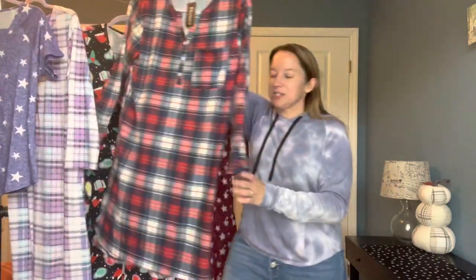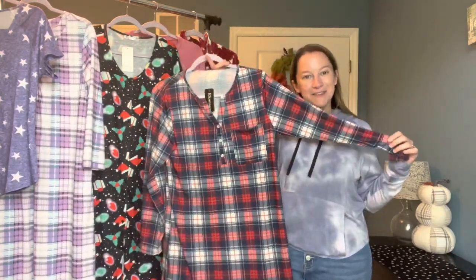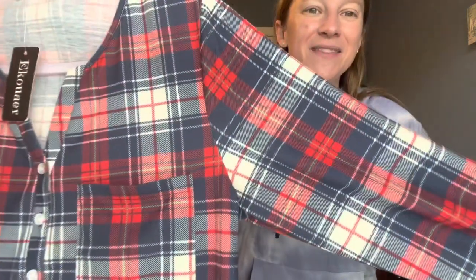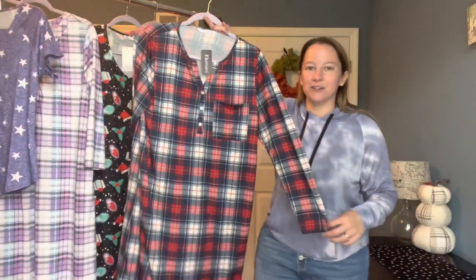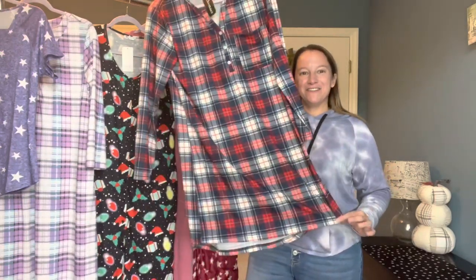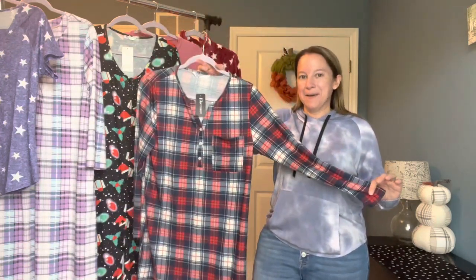The next one is a similar style in a different color. This one gives me a lot of Christmas vibes, so that makes me excited. It has navy and reds and a creamy color. It also has a pocket right here in the front, which I think is really cute. Very nice length — I'm guessing it'll hit about my knees, but we're going to try it on.